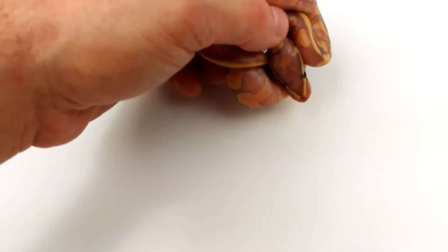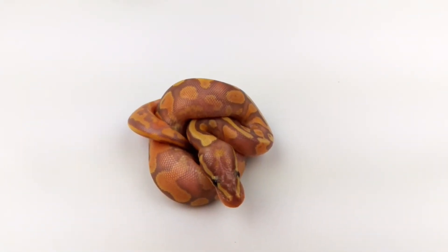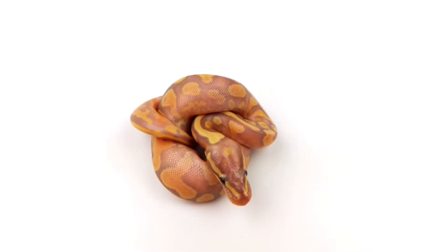Hi everyone, this is Mike from Morphed Out Constrictors. This is clutch number three for me and it was Coral Glow Pied to what I thought was a Killer Bee Ivory, and it ended up being a Bumble Bee Ivory.